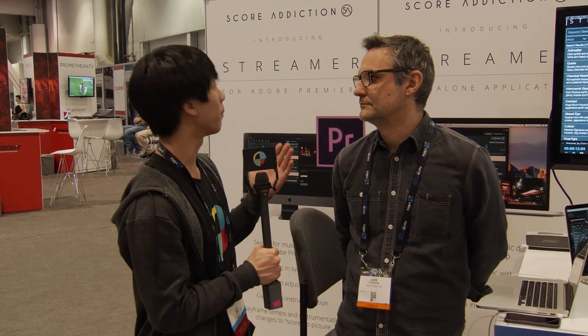Andy from No Film School here at NAB 2018. We are in the startup section and we are talking to Luke, who is from Score Addiction. They're introducing a software called Streamr. Tell us about it.